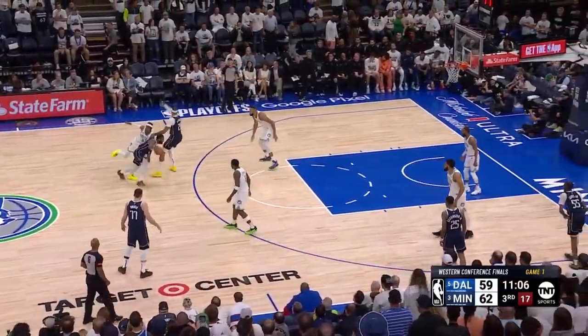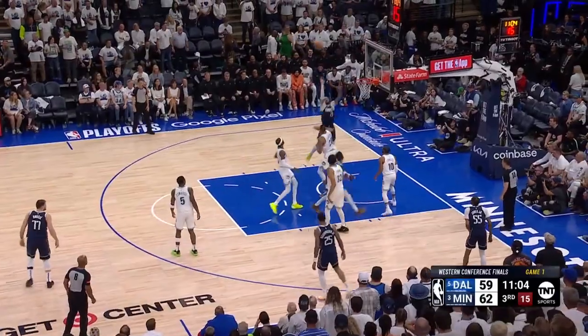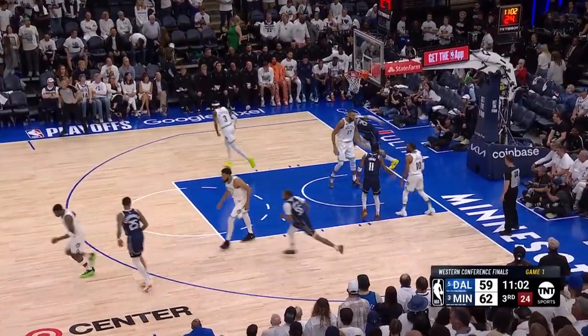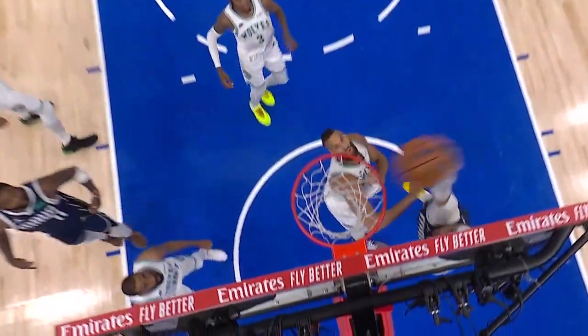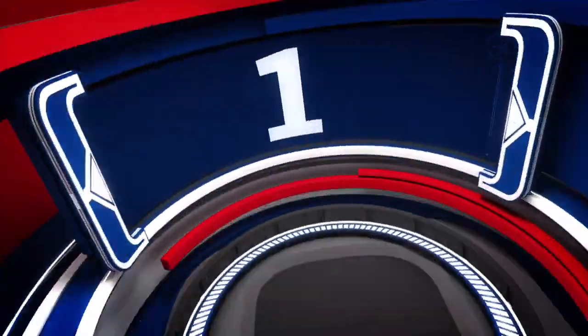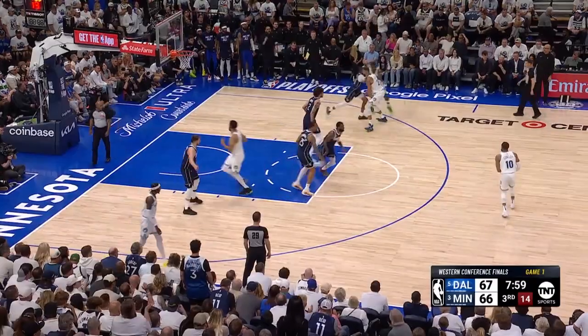That takes us to number 2: Daniel Gafford on the business end of the alley-oop. Gafford high and mighty on the finish as Kyrie Irving sets him up right over the defensive player of the year, Rudy Gobert.